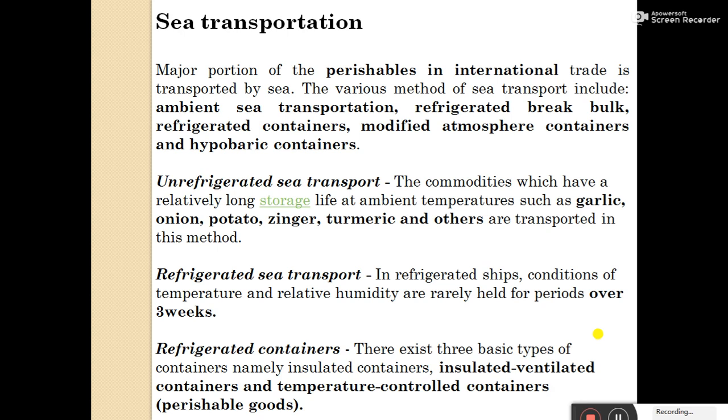Commodities which have a relatively long shelf life at ambient temperature — such as garlic, onion, potato, ginger, turmeric, and others — are transported by unrefrigerated sea transport, as their natural shelf life is more. In refrigerated sea transport, the conditions of temperature and relative humidity are carefully maintained for periods over 3 weeks. Perishable fruits and vegetables are transported through refrigerated sea transport within 3 weeks.